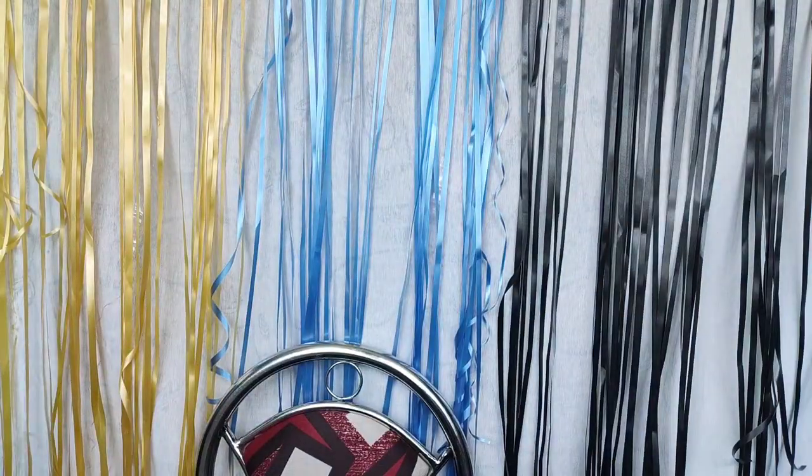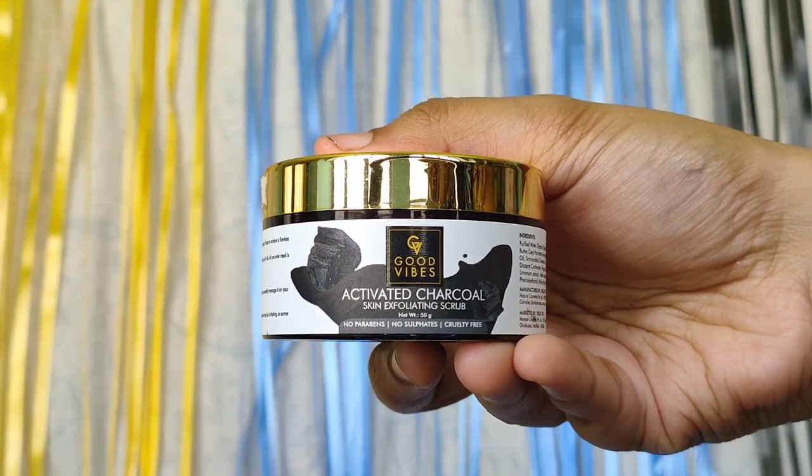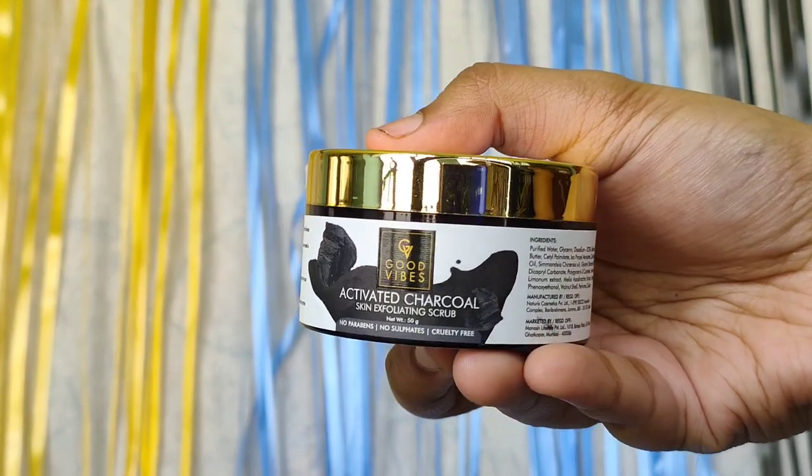After the face wash it's time to do some scrubbing. My dog came to say hi — don't worry, I washed my hands with hand wash after holding my dog and sanitized as well. So now for the scrub I chose this activated charcoal skin exfoliating scrub from Good Vibes. The scrub particles are so small that it does not even hurt my skin. I really like the scrub but let me show you the result after rinsing.